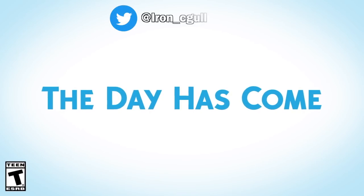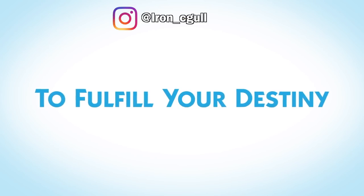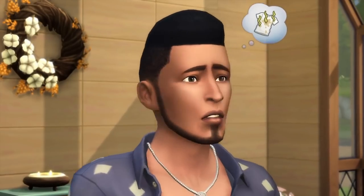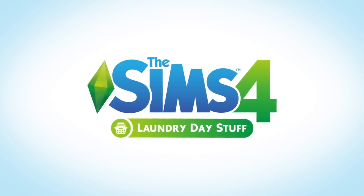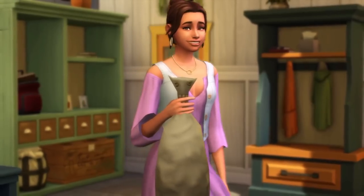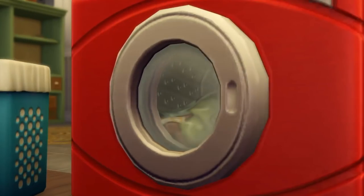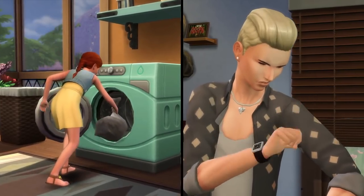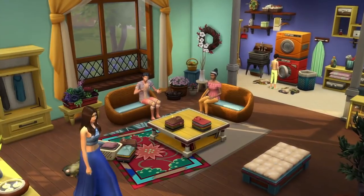Hey folks! How's it going? This is Iron Seagull here, back with another Sims Info and Thoughts video. The SimGurus are really trying to keep me busy today, because today was not just the day they did the live stream for Eco Lifestyle, but we also got another forum post doing a deep dive on a particular aspect of the upcoming Nifty Knitting Community Stuff Pack. So without further ado, let's get right into this.